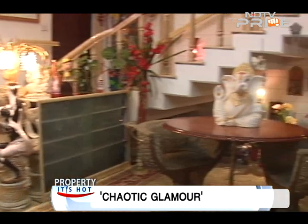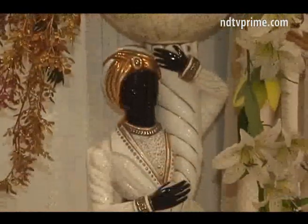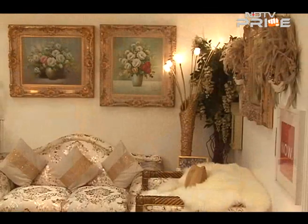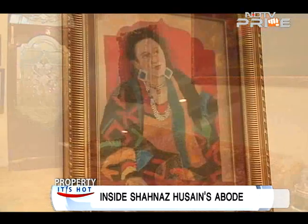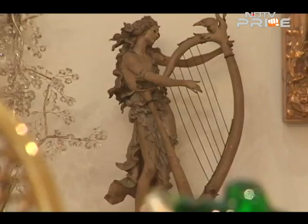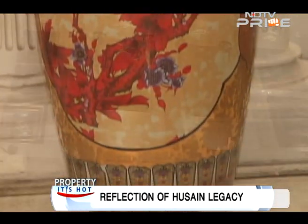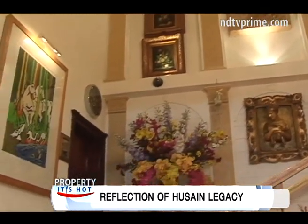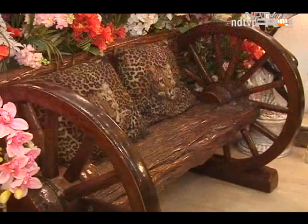The ground floor comprises a spacious lobby, a drawing-cum-dining room and an office. The house is flooded with gigantic urns, delicate vases, statues, clocks and ornate pictures. There is extensive use of crystal, antique china, quaint ceramic pieces and Venetian and Swedish glassware. A painting gifted by Shahnaz Husain's cousin MF Husain adorns a wall of the drawing room.